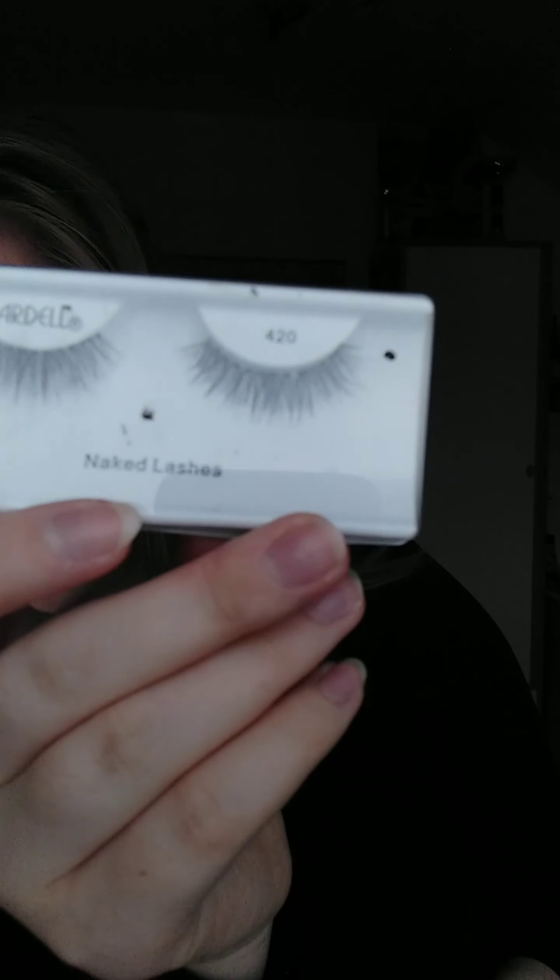Big eyelashes — I don't really wear them much, but these Ardell ones are nice because they have natural-looking ones that aren't too much. For lip stuff, I have to recommend lip liners from Essence. I have a whole bunch of them and they are really pigmented and cheap. Most lip liners are pretty good.